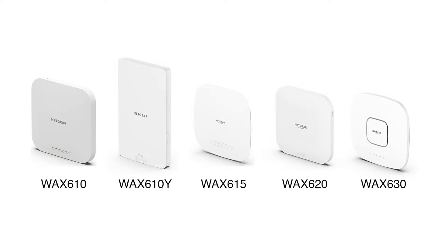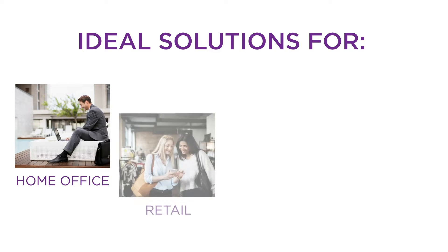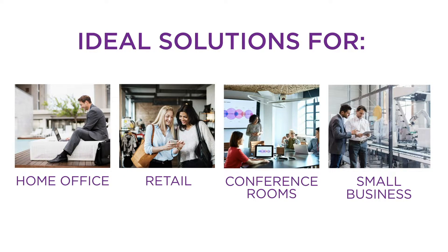Netgear's family of business essentials Wi-Fi 6 access points are easy to set up and maintain. Some models eliminate the need for an additional router, becoming an effective two-in-one, stand-alone Wi-Fi 6 solution.